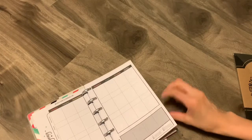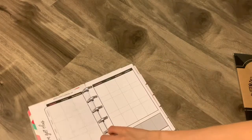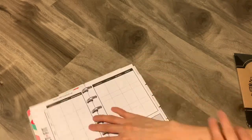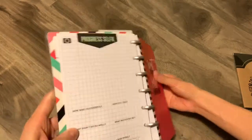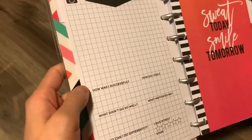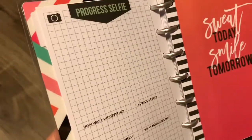I'll just flip through a whole month's worth — basically the same thing but with a quote on every other week. And then there's this page right here to take a picture to kind of reflect on the month. I'm not sure if I'll use this either — maybe I will, maybe I won't.